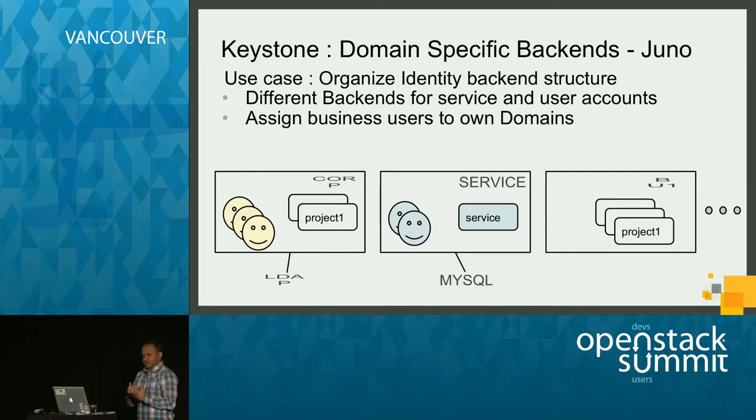We kept up with the latest developments in the Keystone world and found a solution one release ahead of the one we were on. In Juno, there was a completed feature called domain-specific backends — now called domain-specific config — that allowed for a separate identity backend per domain. Corp users could be stored in one domain with an LDAP backend, and service users could be stored in MySQL. This was exactly what we wanted. If only we had Juno.